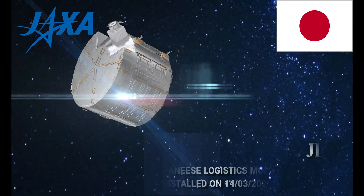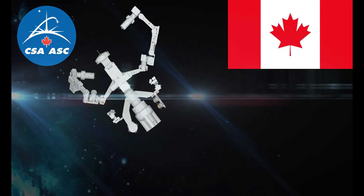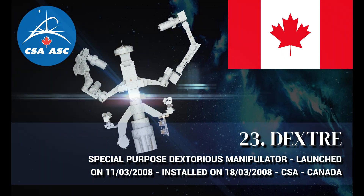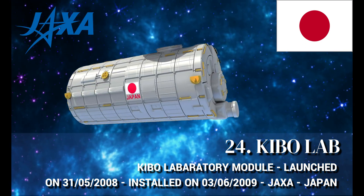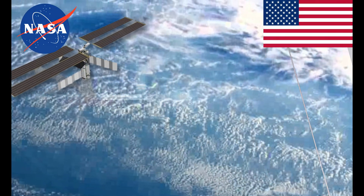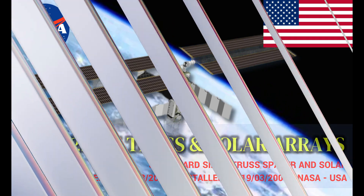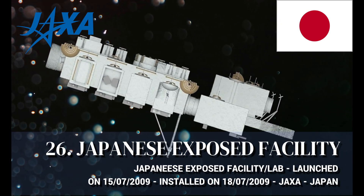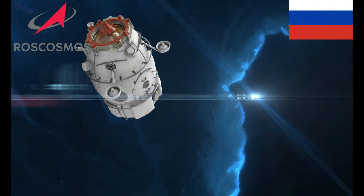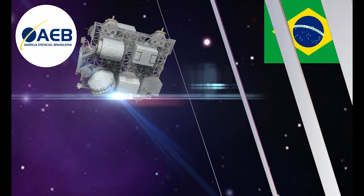Japanese Logistics Module, manufactured by Japan. Special Purpose Dexterous Manipulator (SPDM), manufactured by Canada. Japanese Experiment Module Laboratory, manufactured by Japan. S6 Starboard Side Truss Spacer and Solar Arrays, manufactured by the United States.